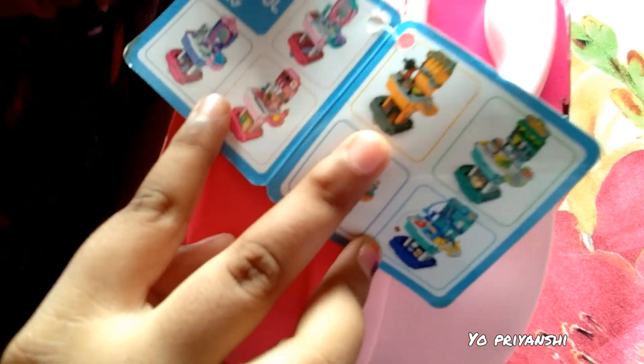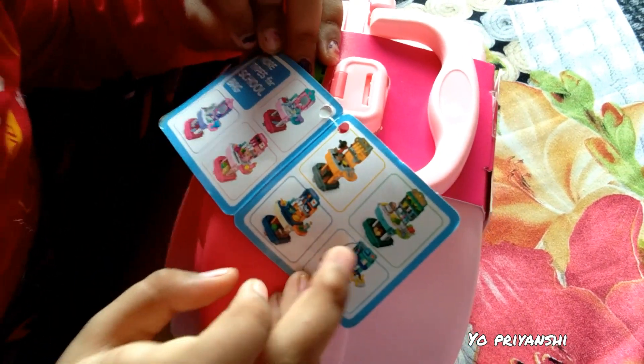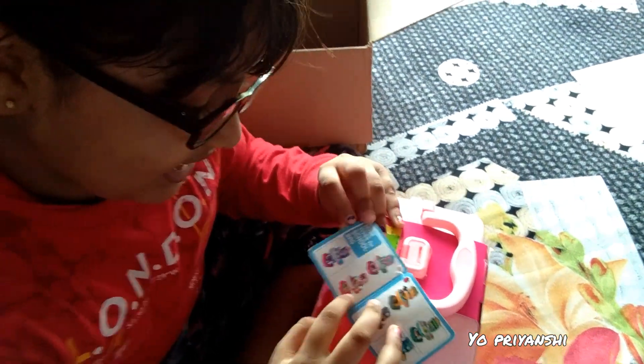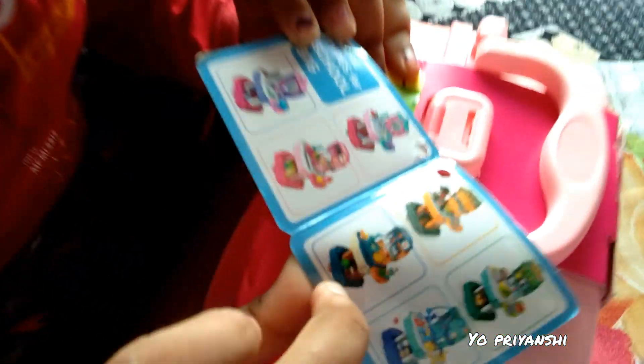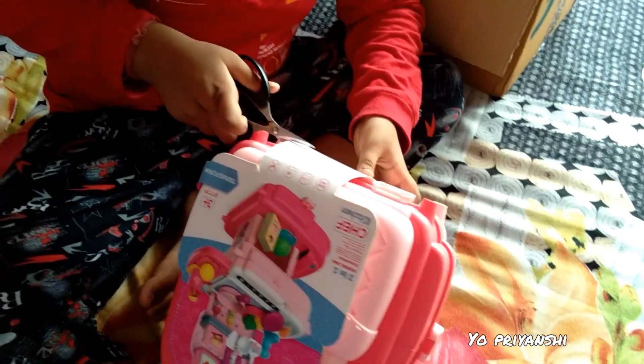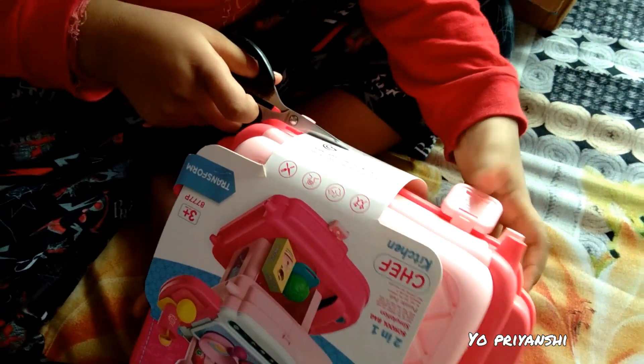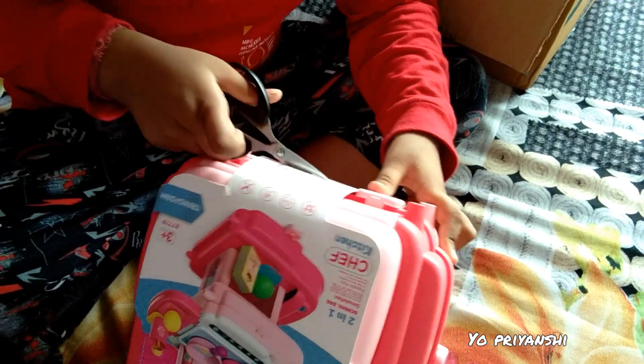Here, there is a makeup. There is a kitchen. There is a gross color. There is a doctor. I have a yellow color. I found a yellow color. I found a pink color. It is good.